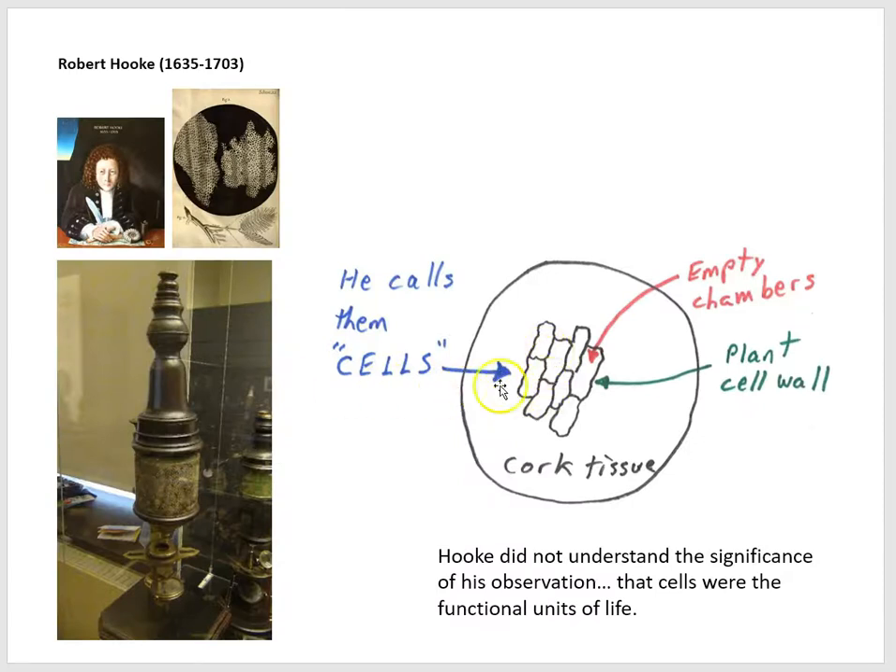He thought they looked like small rooms where, in the Middle Ages, monks would copy Bibles. So he called them cells for small rooms. Cork was once living tissue — the cork in a wine bottle is dead plant tissue, but cork out on the bark of a tree is alive. What Hooke was doing was looking at a once-living tissue under the microscope. These chambers he called cells, but when he was looking at cork it's dead tissue, so these chambers were empty. In living cork tissue, these chambers would be filled with fluid. He was observing the skeletal remains, if you will, of plant cells, but he just did not understand the significance of his observation. He had no chance of understanding that all life on Earth is cellular, and it would take another 200 years to establish that fact.